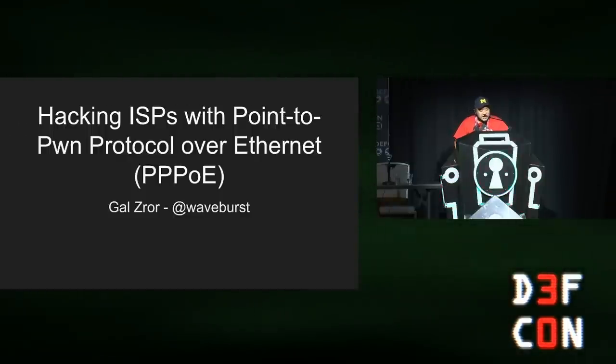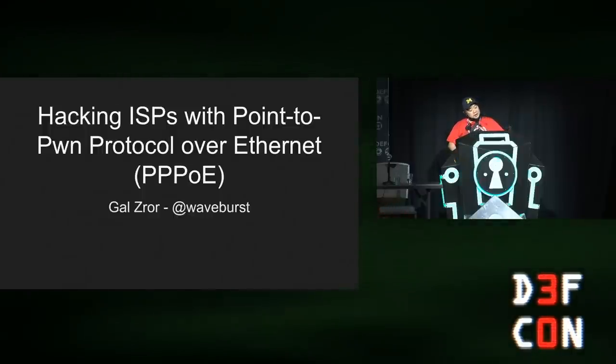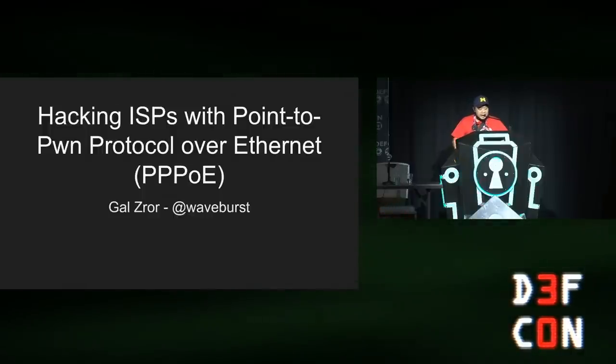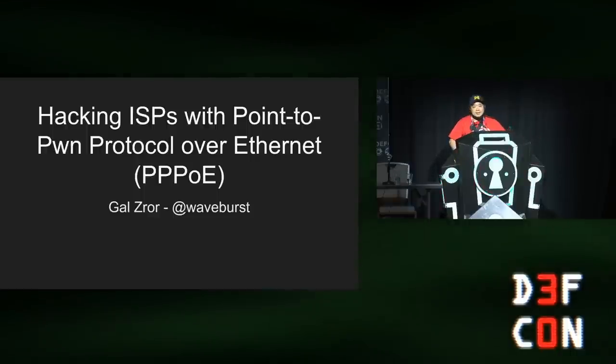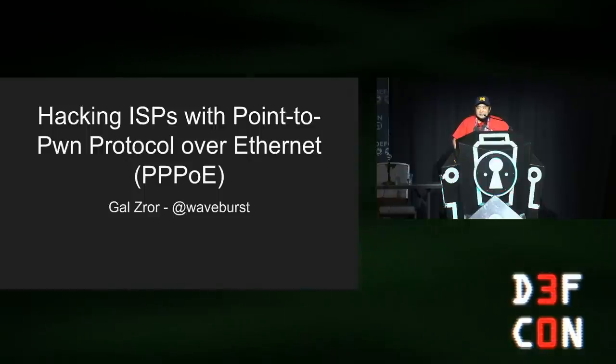Our next talk is called 'Hacking ISPs with .2-pwn Protocol Over Ethernet, PPPP-OE' with Gal. It's his second time at DEF CON — I guess we didn't scare him the first time. Please give him a big cheer and let's start.